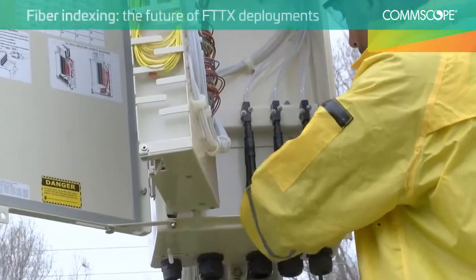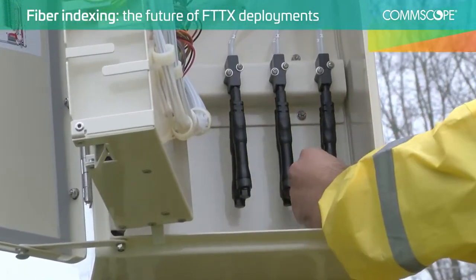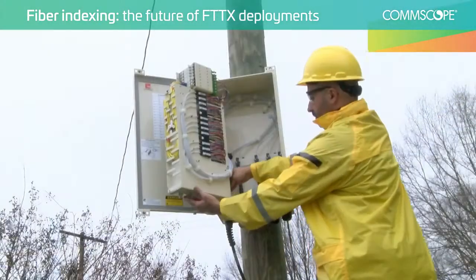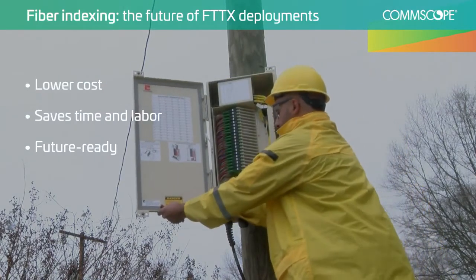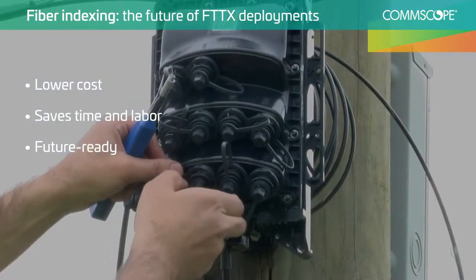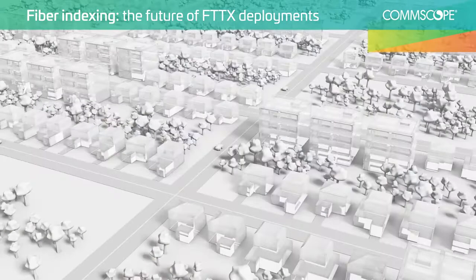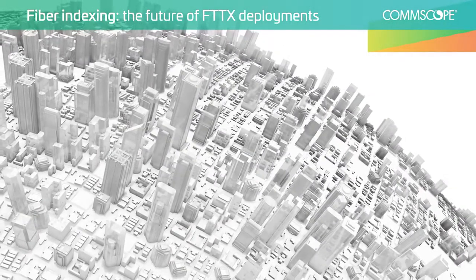Taken together, the advantages of fiber-indexing solutions from CommScope are key to service providers' growing fiber network. They deliver the edge in cost, time, labor, and future readiness, so you can focus on delivering a best-in-class customer experience. Talk to CommScope today and see how 40 years of experience can power your fiber network to the next level. For more information, visit CommScope's website.